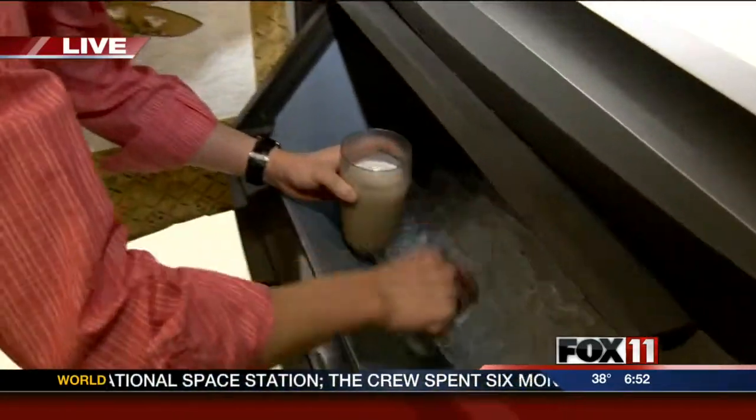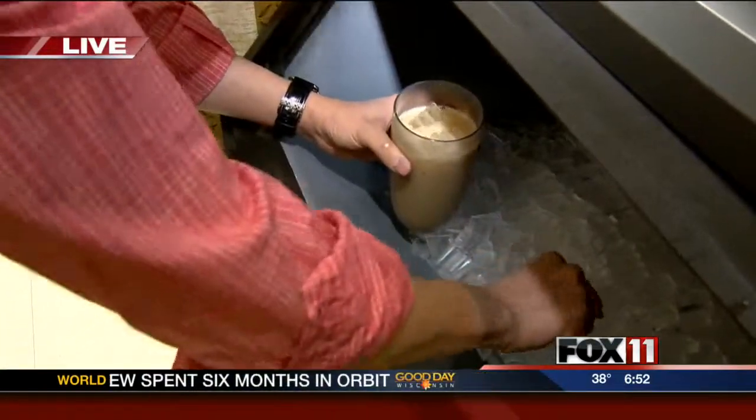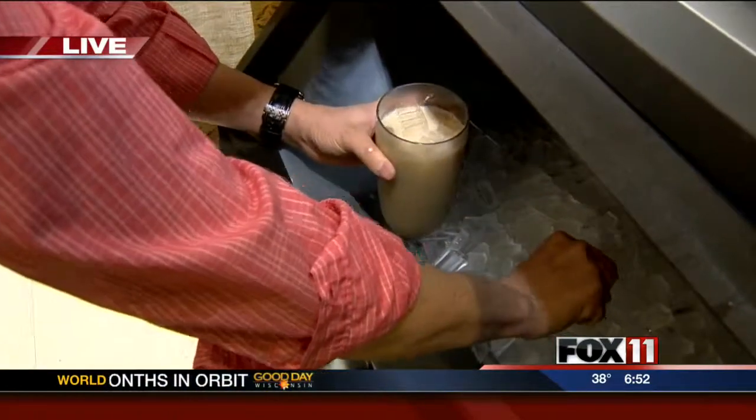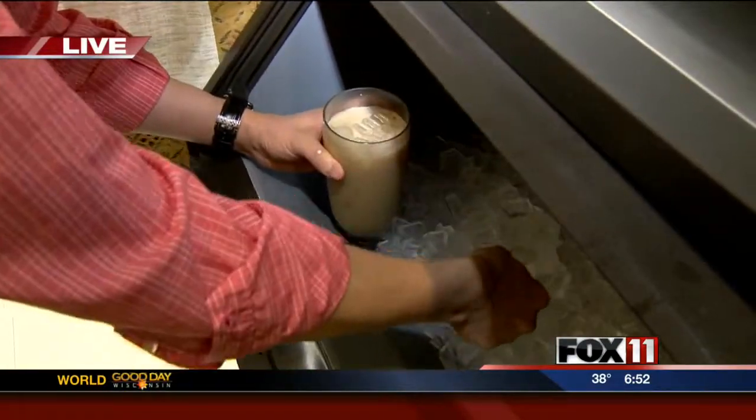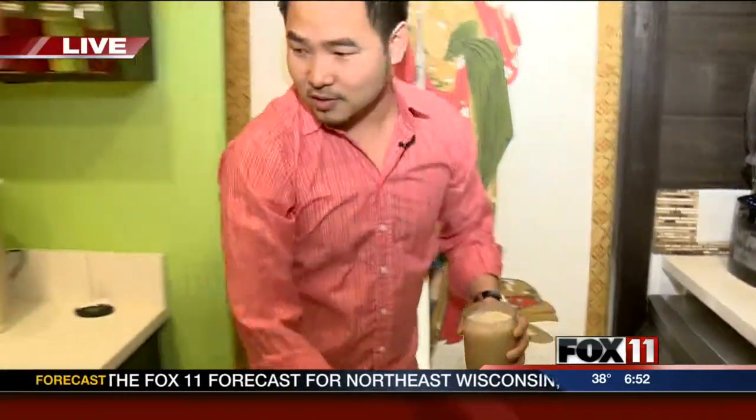So tea lattes — can they be served just cold, or can they be served hot too? Yes, we can serve hot. We can steam them hot for you. Amazingly hot in this cold weather — perfect to warm you up.